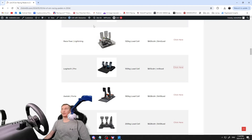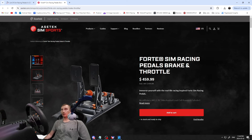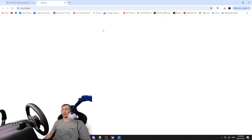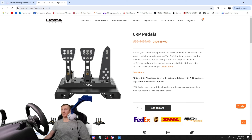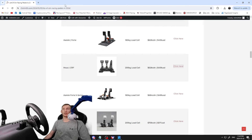Moving on to the Aztec Forte — let me know in the comments if I'm saying that right — 180 kilogram load cell, $628 Canadian / $459 USD. They've been around a while, looks like high-end quality construction. Then the Moza CRP pedals — Moza is really making a big name for themselves — 200 kilogram load cell, $628 Canadian / $459 US. The website's a bit slow but the construction looks pretty cool and they're becoming a strong competitor in the marketplace.